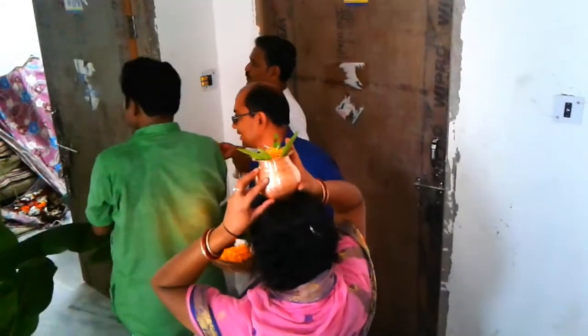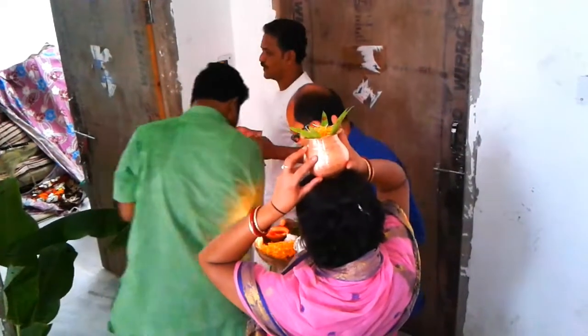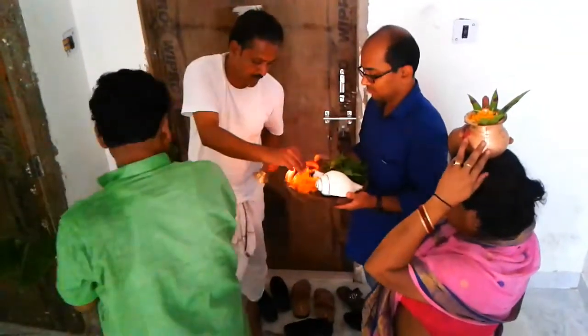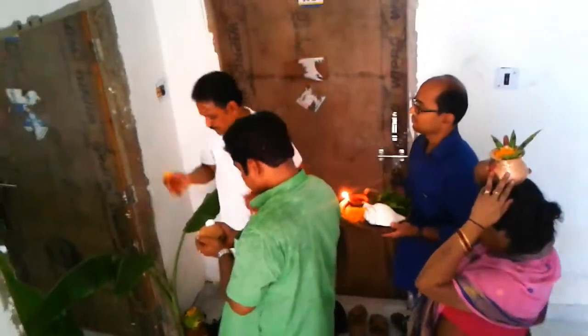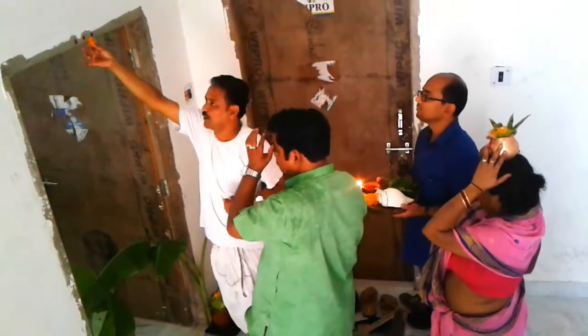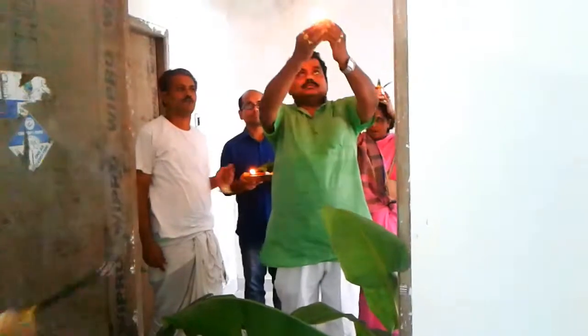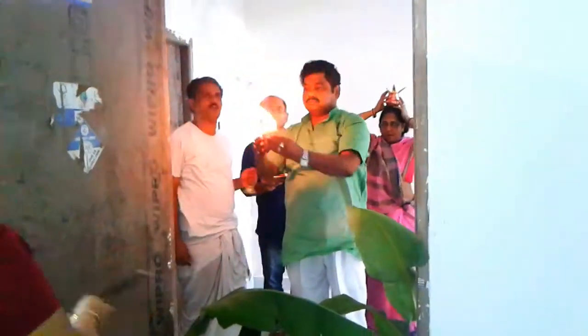We have just come this morning and we can't do anything in the flat yet — no color, nothing. The wall color and the door color, nothing has been done because it is so new and we didn't have enough time to color our walls.